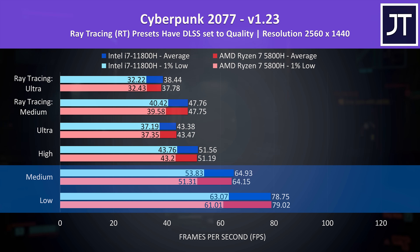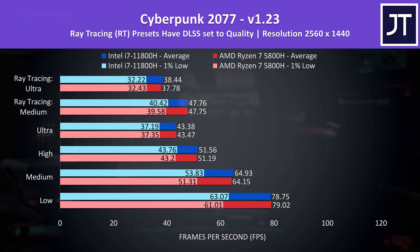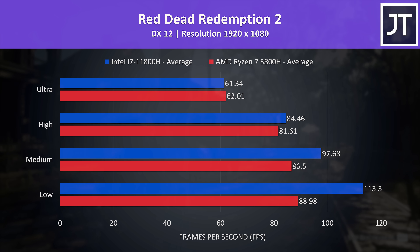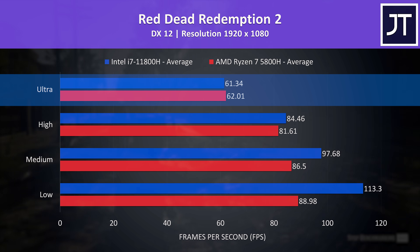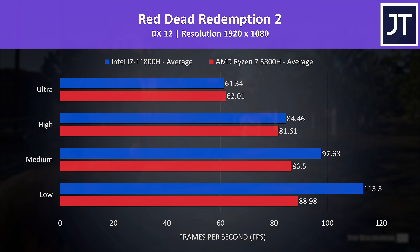Stepping up to 1440p and those differences disappear further. The 1% lows were only really different at low and medium settings, but even then it's just a couple of FPS. Higher resolutions and higher settings are generally more GPU bound, so we'd expect less of a difference between the CPUs. In Red Dead Redemption 2, tested with the game's benchmark, Intel had more of a lead at lower setting presets and the gap narrows at higher levels. At ultra settings AMD is actually slightly ahead, but this is within margin of error, so I'd say they're about the same at max settings 1080p.